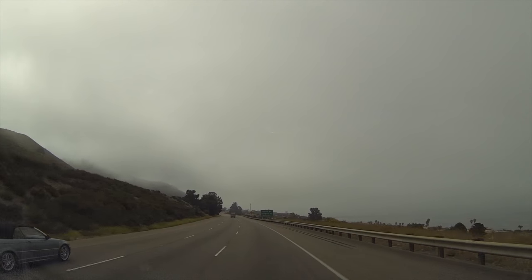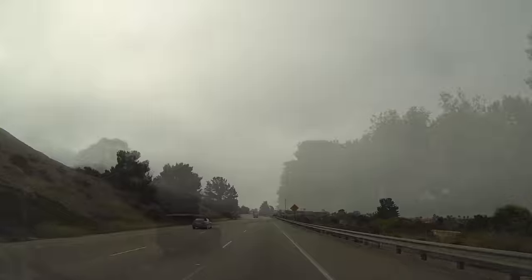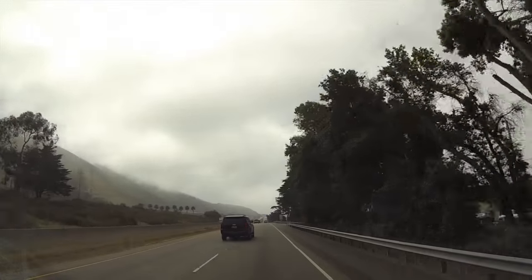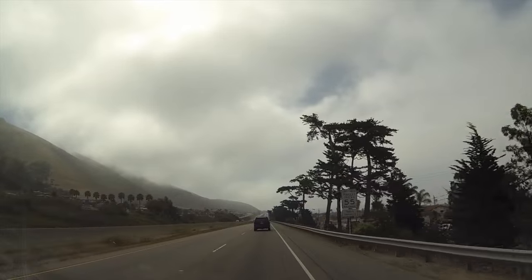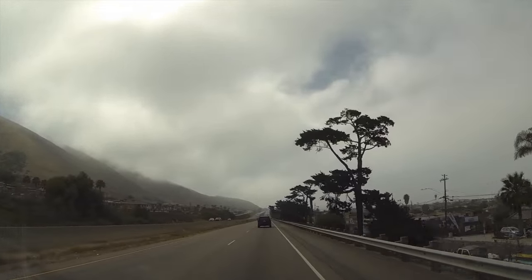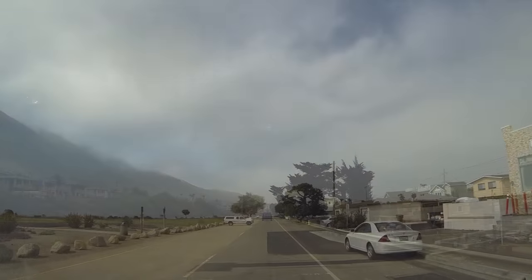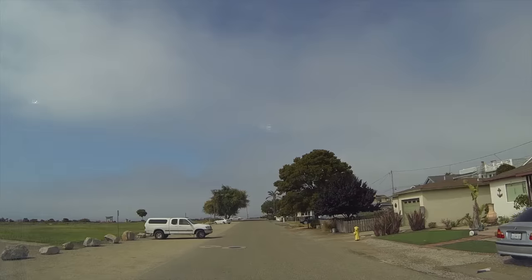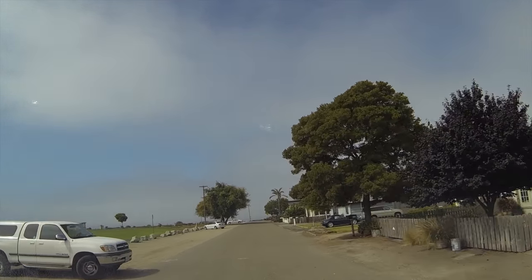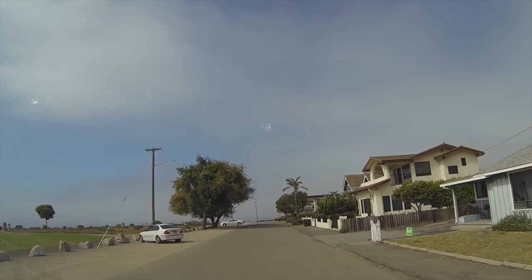Holy moly. We'll just go up here a little ways, and Pismo Beach is right up here. A little park too — it's by Shell Beach, and it's called Dinosaur Cave Park. We'll stop there first. Oh yeah, this is right on the water, right on the beach. Actually, it's not beach — it's more like cliffs. Anyway, we'll check her out.